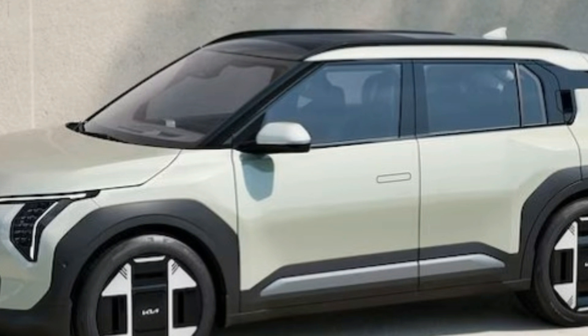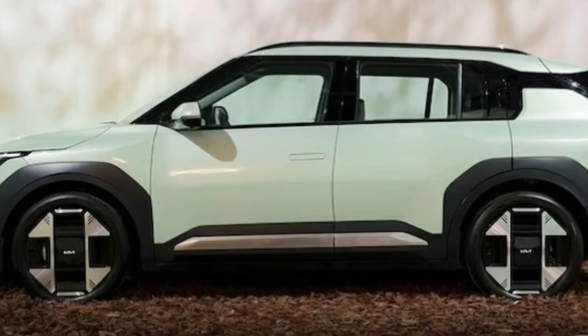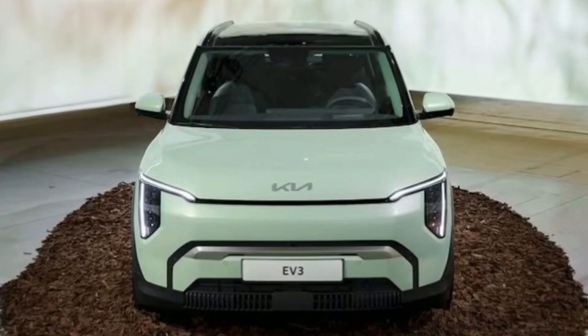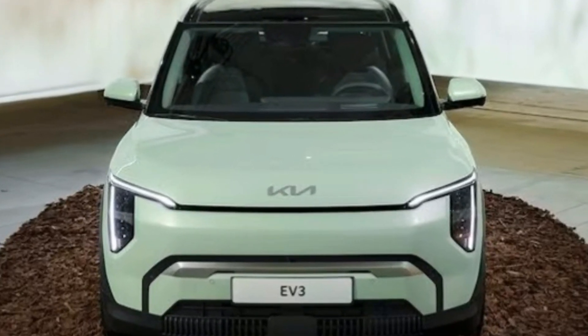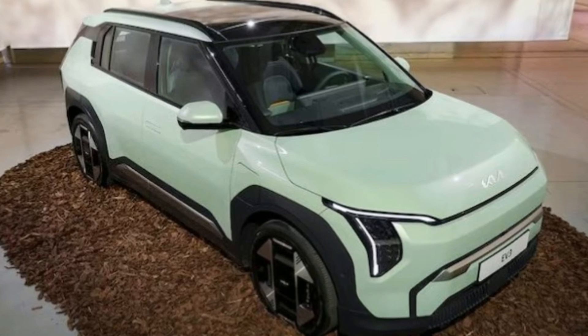Historically, Kia has been reliable in translating their concept specs into production, so there's a good chance the EV3 will live up to expectations. The EV3 inherits the stylish, boxy design language of the EV9, but in a more compact form. With a long wheelbase and short overhangs, the EV3 is sized between a subcompact and a compact SUV, similar in footprint to the Ford Bronco Sport but shorter in height. Kia's global design head, Kareem Habib, described the EV3 as a crossover with a geometric twist, featuring upright lines and vertical light fixtures that give it a visually substantial presence.